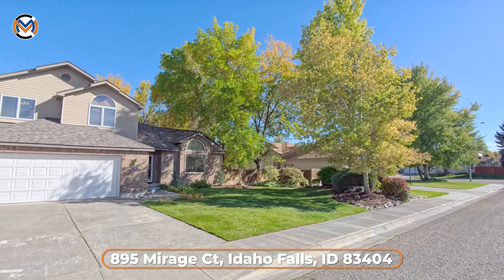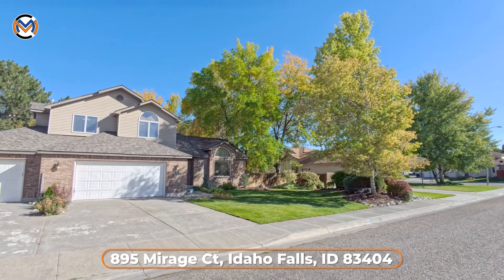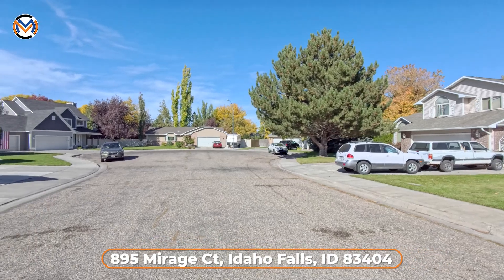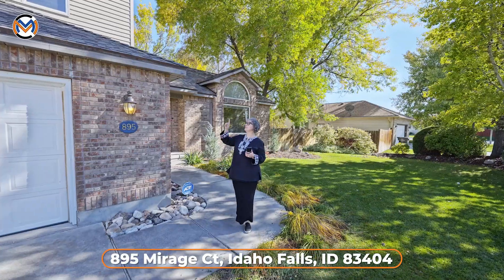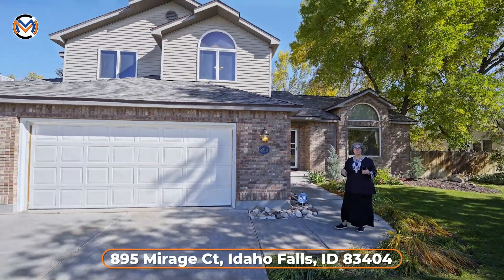This neighborhood is so lovely. All of the houses were built mainly in the nineties, so there are tons of beautiful trees. This is on a quiet little cul-de-sac, so you don't have any through traffic. The outside looks beautiful. We have a brand new roof that was just put on and you're getting new gutters here in the next few weeks.